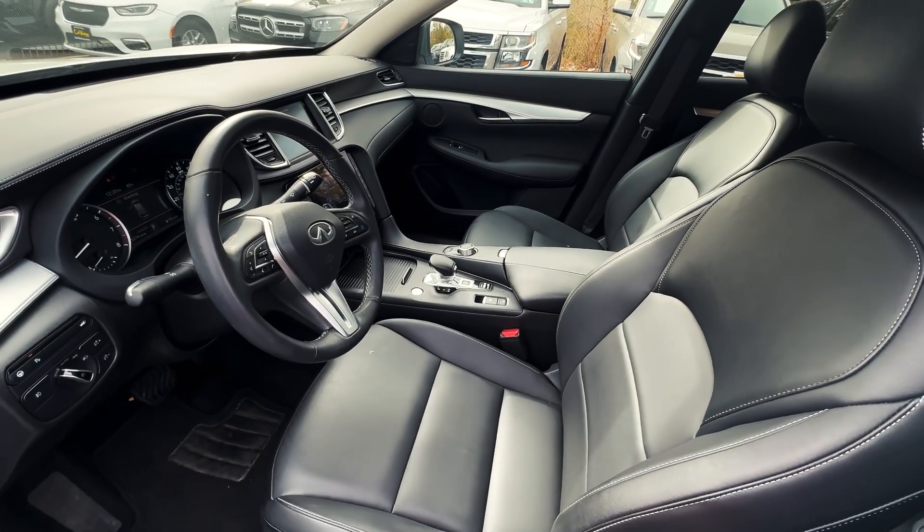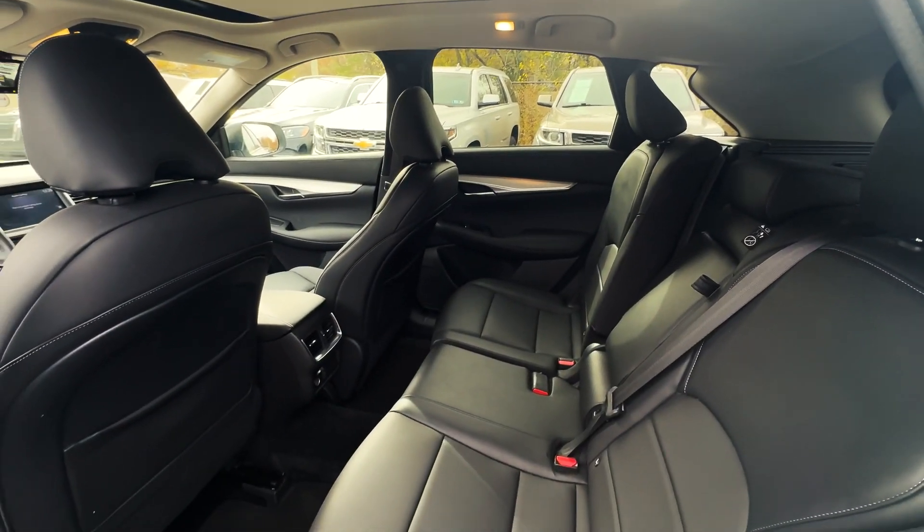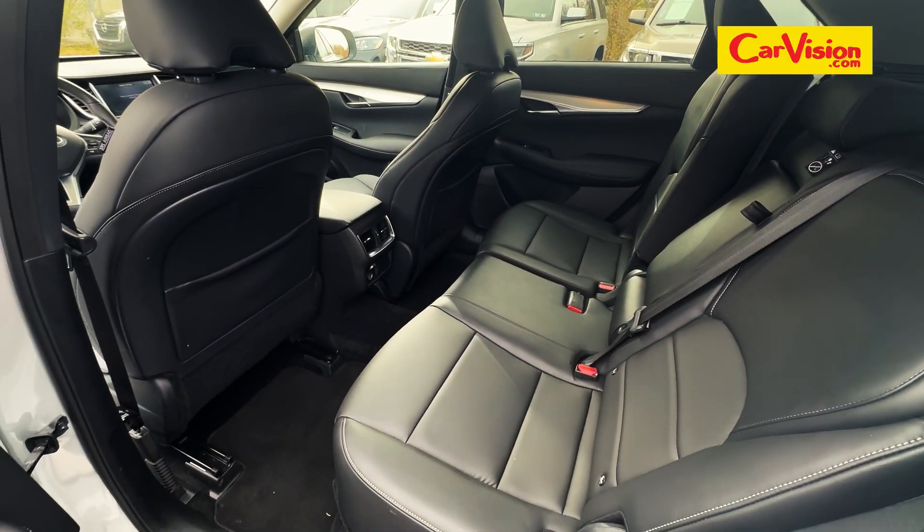Book your appointment today if you are interested in this vehicle or any other vehicle at CarVision Mapleshade and ask for Gianna.